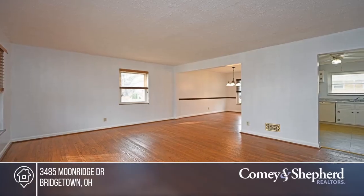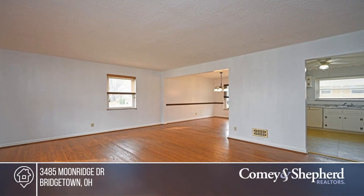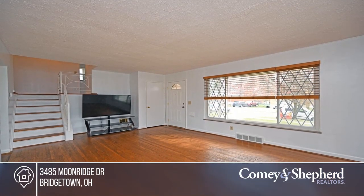This beautiful brick quad-level home in Bridgetown boasts easy to maintain hardwood floors, fresh paint and vinyl insulated windows.